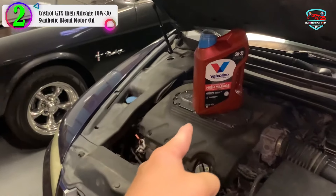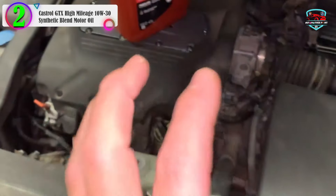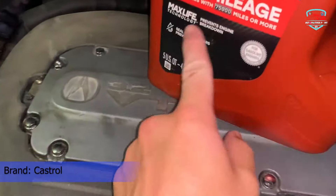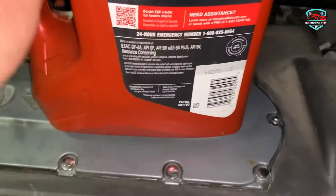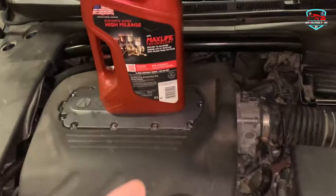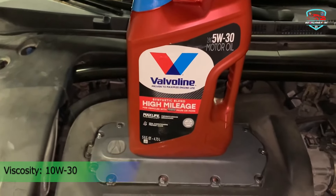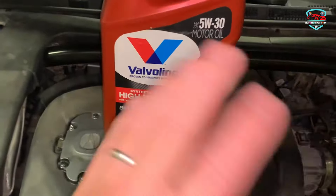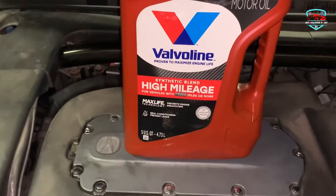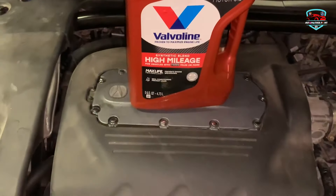In our list, the number 2 product is the Castrol GTX High Mileage 10W-30 Synthetic Blend Motor Oil. Castrol GTX High Mileage Motor Oil is the number one high mileage brand and remains a trusted choice among drivers with high mileage vehicles. It combines the benefits of a synthetic blend engine oil, providing ultimate engine protection against sludge, wear, and burn off, while safeguarding your emission system. Catalytic converter failure is a common cause of the check engine light in high mileage cars, often attributed to phosphorus present in conventional engine oils. While phosphorus is included in oils for its wear-reducing properties, it can prove harmful to catalytic converters.